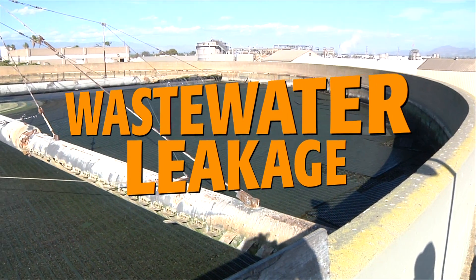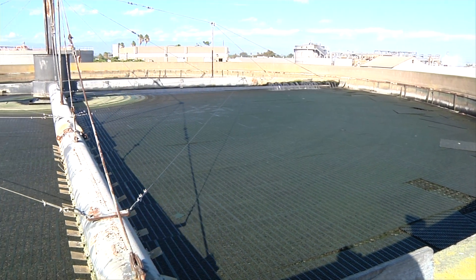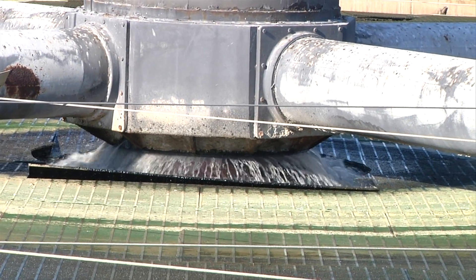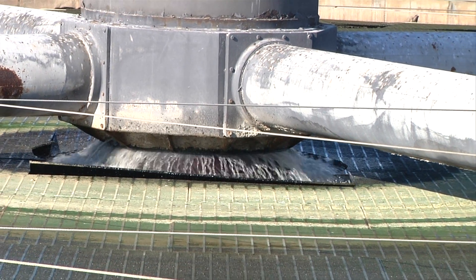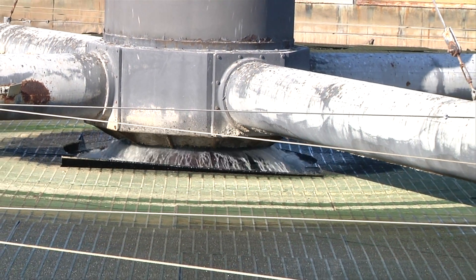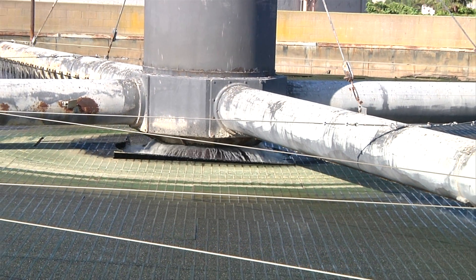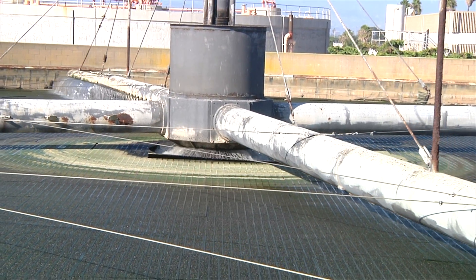This is the top of the bio tower — what is called the distribution system. The arms circling the area should be distributing water evenly, but they're not. If you focus on the center part, you can see wastewater leaking out from the equipment, which is not supposed to happen. It's leaking because the manufacturer no longer sells the parts, and the facility does not have the capability to manufacture the parts in-house.